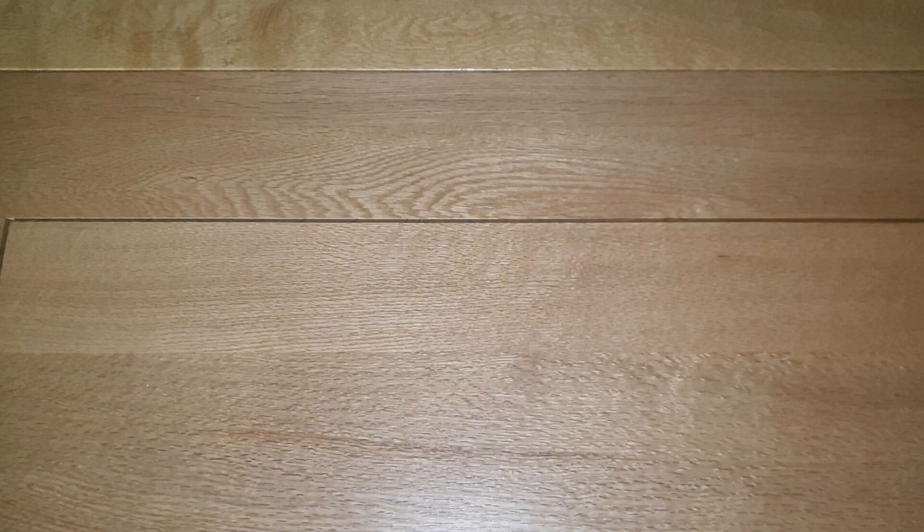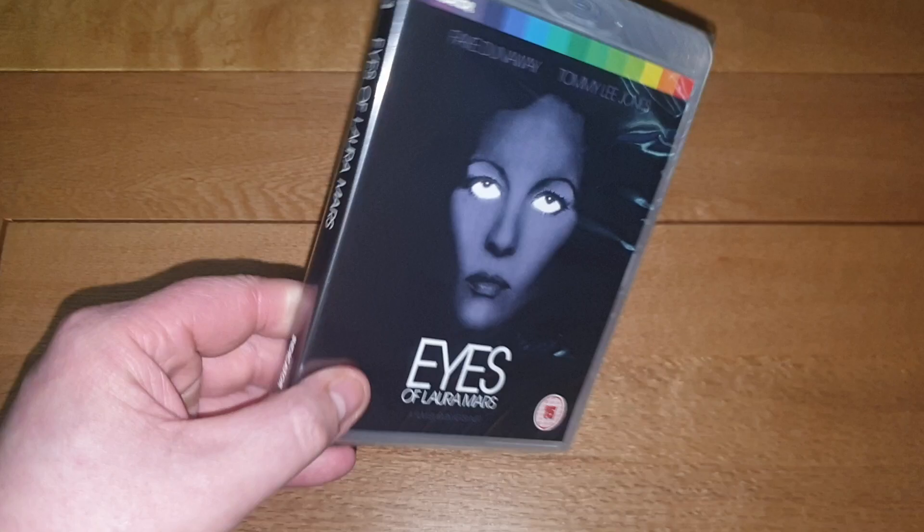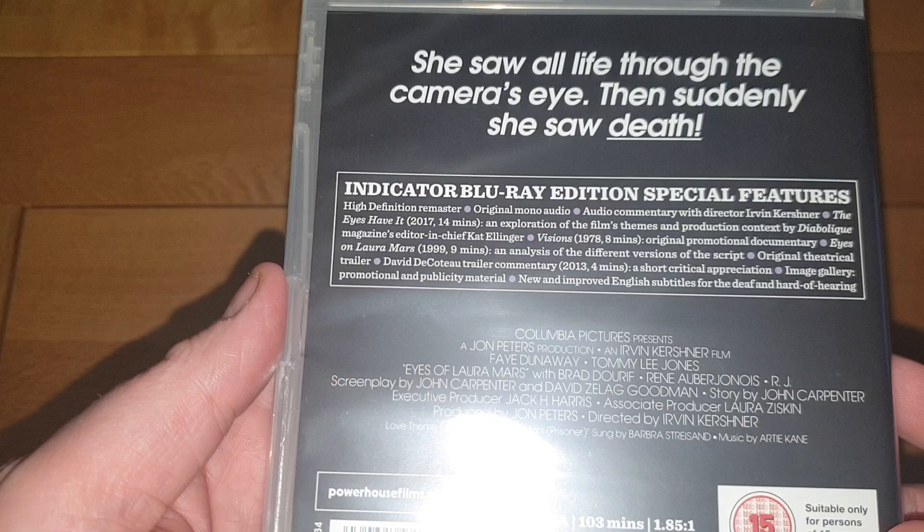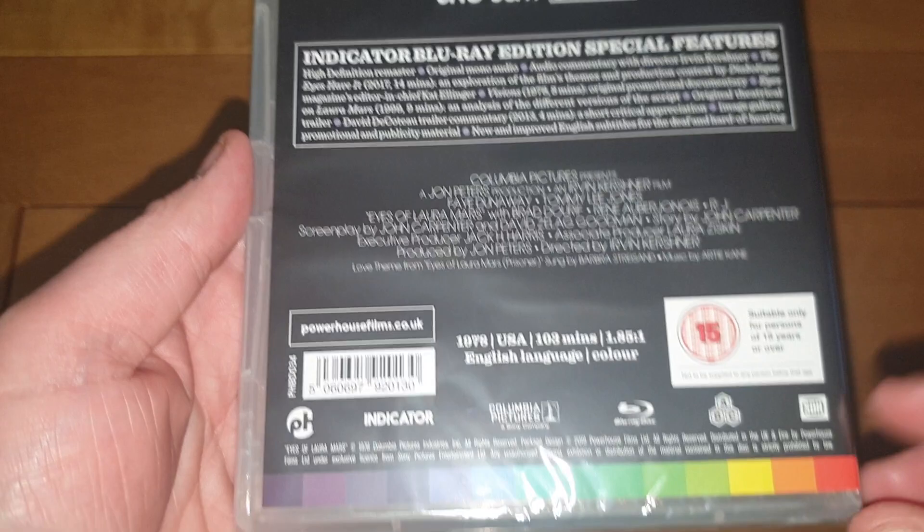These are all standard editions bar one. Another 7.99 one — a 70s film from 1978: Eyes of Laura Mars, filmed by Irvin Kershner. Really cool film about a photographer, a thriller. Powerhouse and Indicator do some great stuff, and it's region free, so you guys in America can grab it too. Really cool edition for 7.99.